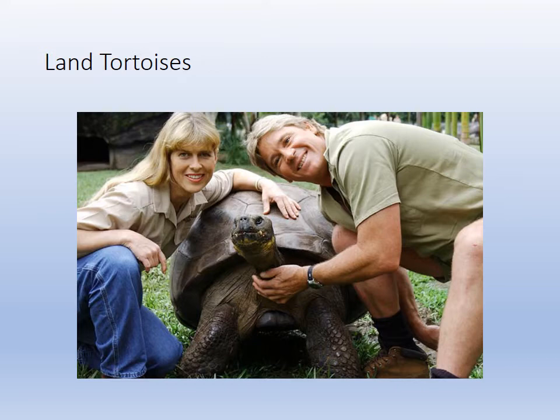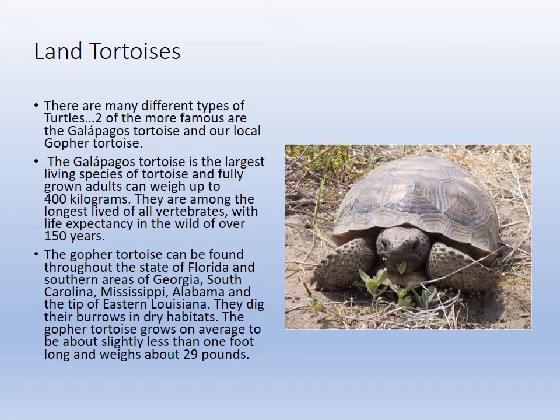Land tortoises are very common — we have the gopher tortoise living around here, which is our barrier-island tortoise. The Galapagos tortoise is the largest. We also get diamondback terrapins, box turtles, and some aquatic turtles in estuaries.